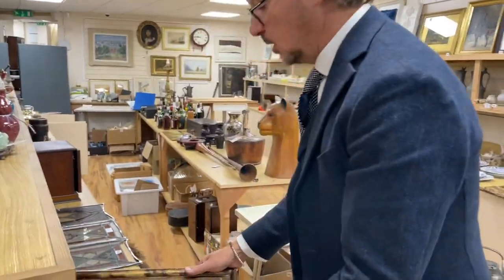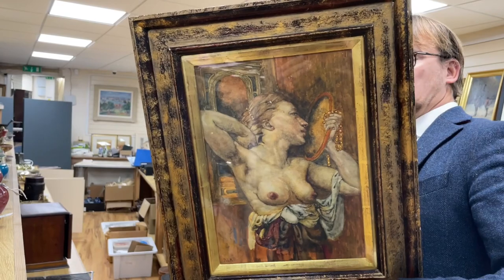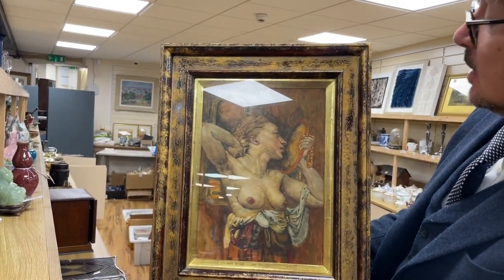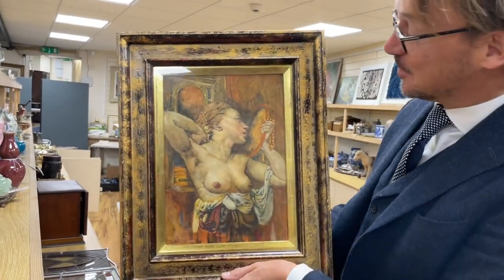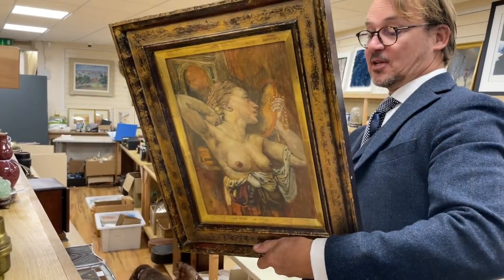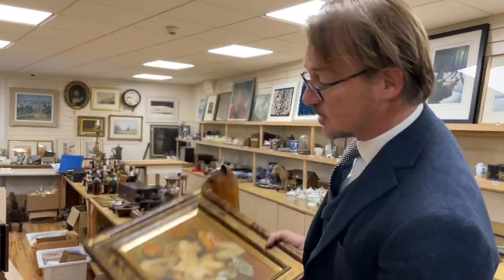Something a bit more racy perhaps is lot 617 - this is Noel Laura Nisbet. The title - watercolour, 'Girl admiring herself in a mirror.' Looks like she's got lots to admire. Nice set of amber beads she's got - it's got a lovely set of beads there. Labels on the back to show it's been through Tennants, auctioneers, heard of them in Yorkshire, and a gallery in London. So that's lot 617.